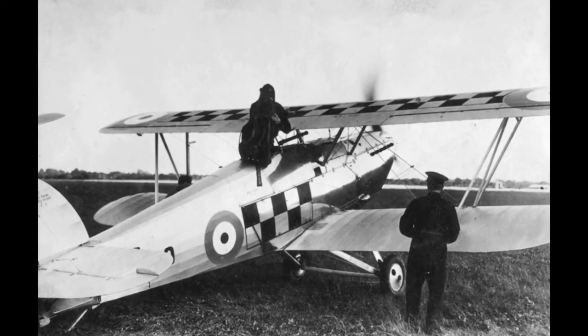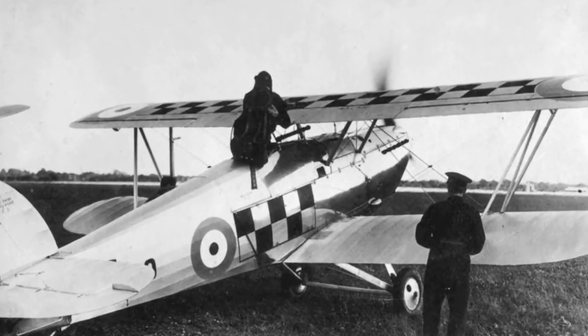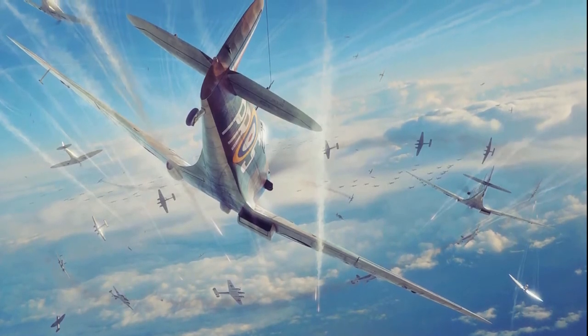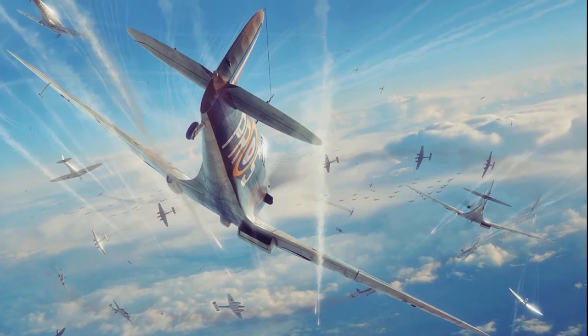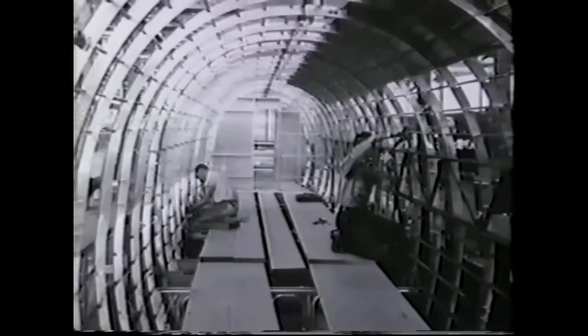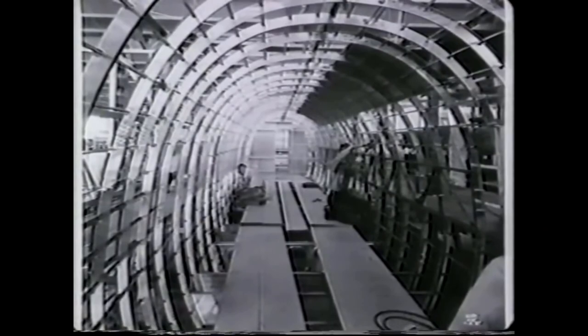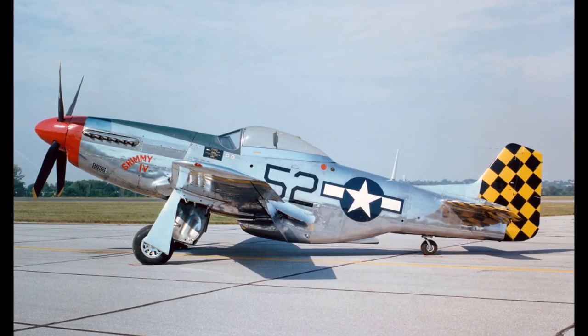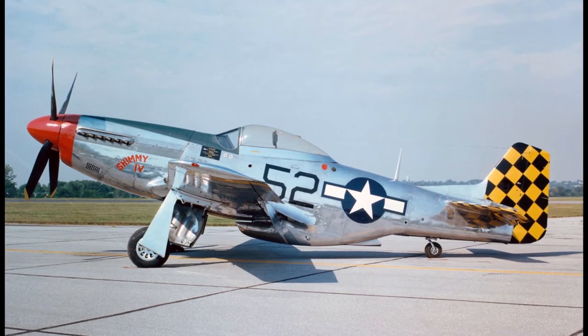Although some biplanes remained in service throughout the war, the design of new aircraft largely leant toward the clean, unbraced monoplane wing design. The use of lightweight metals such as aluminum alloys accelerated as well, as did the use of enclosed cockpits and variable pitch propellers.